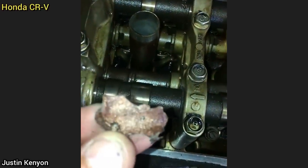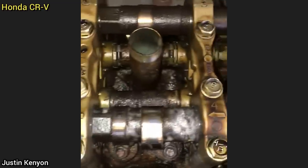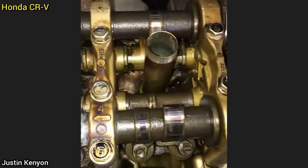This customer came in because their check engine light was on ever since they added stop leak to the radiator. The technician found that the customer had actually poured liquid copper stop leak into the engine, which resulted in the copper being stuck in the oil galleries and valve springs.